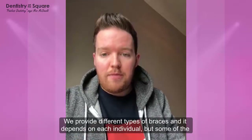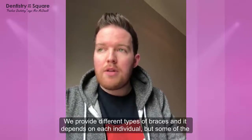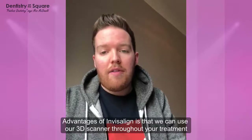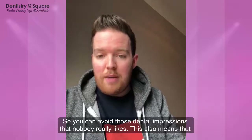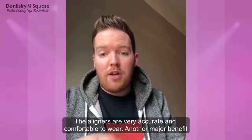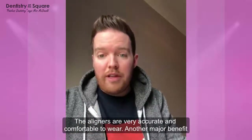We provide various different types of braces at the practice and it depends on each individual. Some of the main advantages of Invisalign are that we can use our 3D scanner throughout your treatment, so you can basically avoid having any of those dental impressions that nobody really likes. This also means the aligners are really accurate, so they're comfortable to wear and they work really efficiently as well.